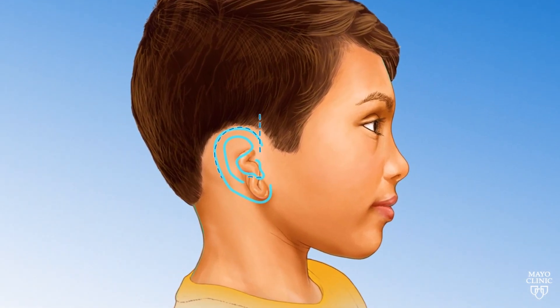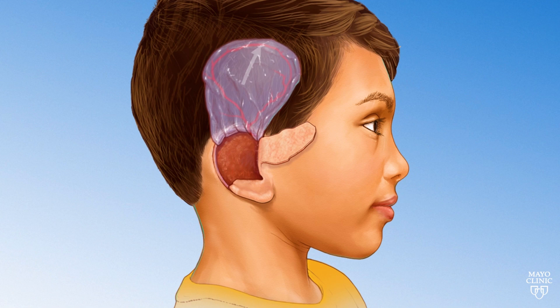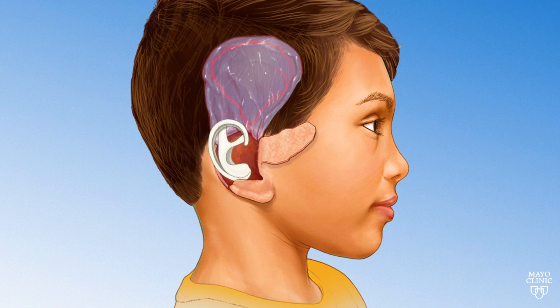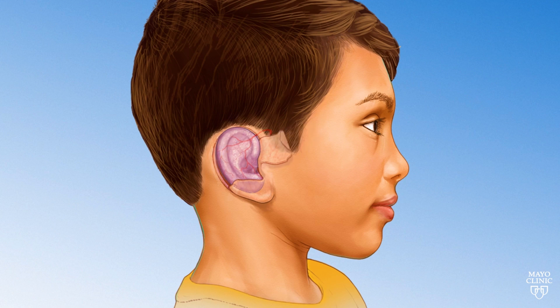We use a porous polyethylene implant that allows permeation of fluid and tissue through it. The implant is covered with a very thin tissue taken from underneath the scalp, and the whole construct is covered with a skin graft taken from other parts of the body.